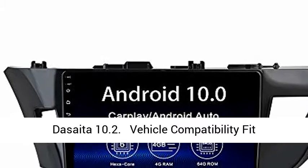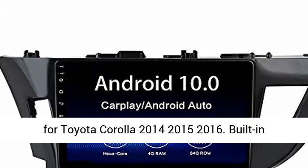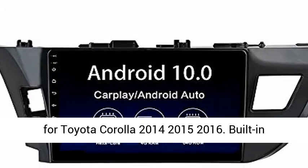The SATA 10.2. Vehicle Compatibility FET for Toyota Corolla 2014, 2015, 2016.